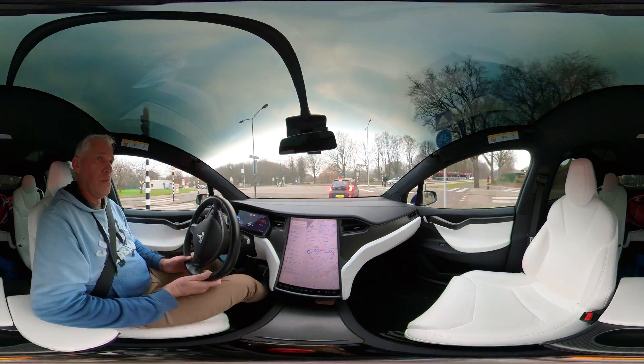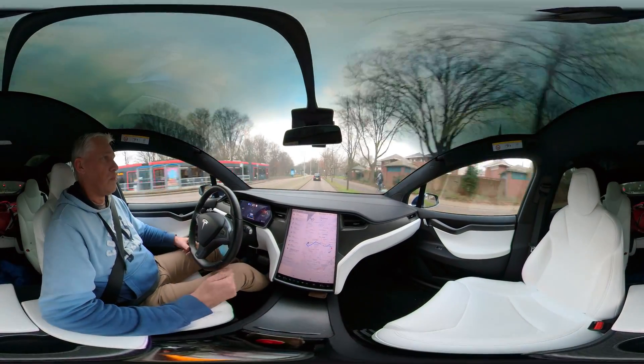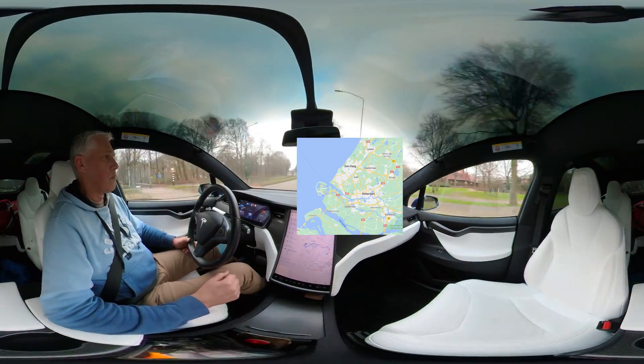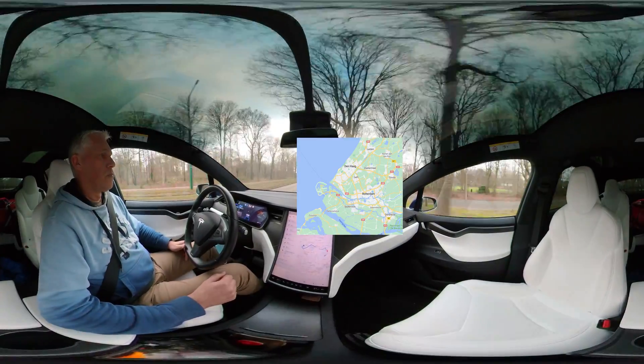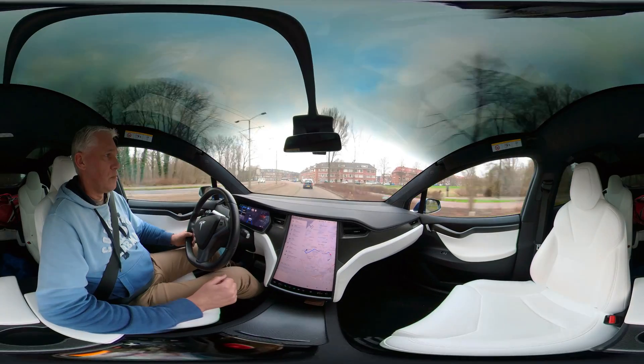Hello everyone and welcome to another video. This one is on driving autopilot in the city — in this case the city of The Hague in the Netherlands. Autopilot version is 2021.44.30.8.